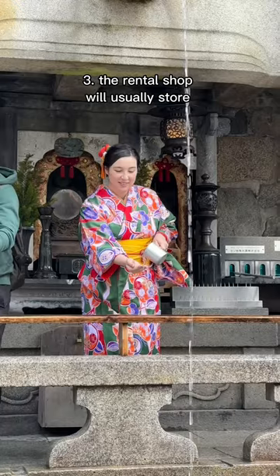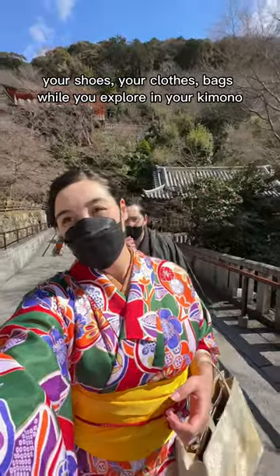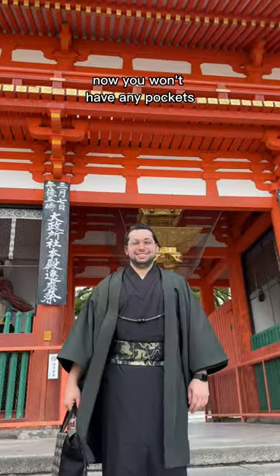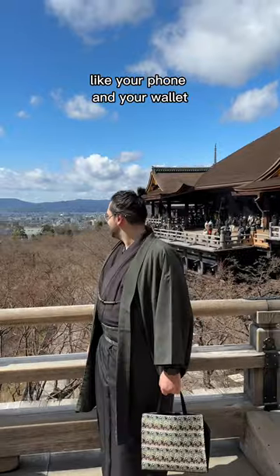Number three: the rental shop will usually store your shoes, your clothes, and bags while you explore in your kimono. Now, you won't have any pockets, but you can rent a matching bag for essential items like your phone and your wallet.